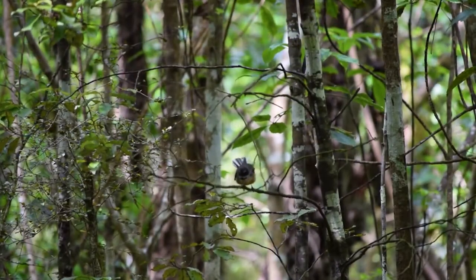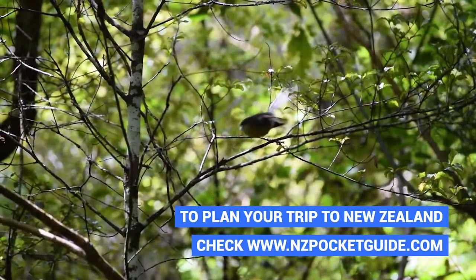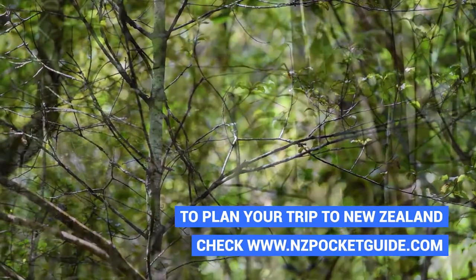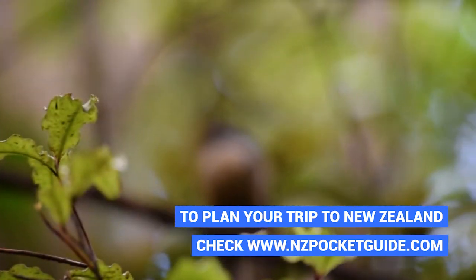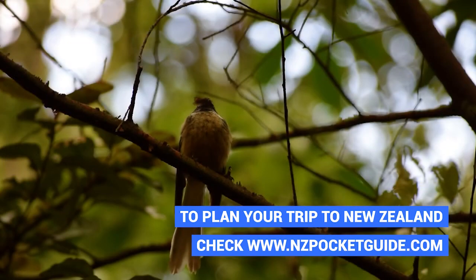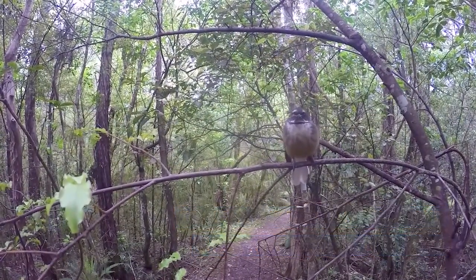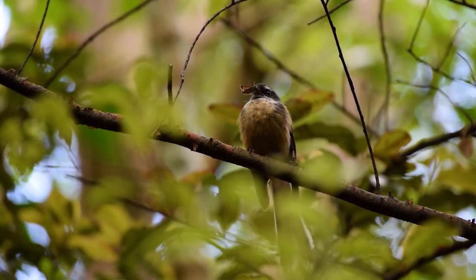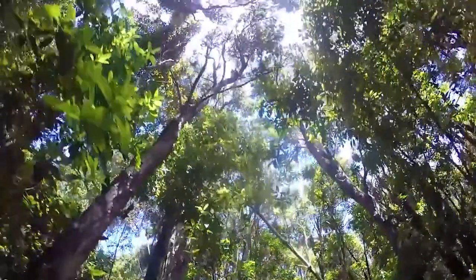It doesn't take us long to spot one of New Zealand's iconic native birds — the Fantail, or in Maori the Piwakawaka. It's named after its beautiful fan-like tail which allows it to do acrobatic movements in the air to catch bugs. The reason fantails are the most common native bird is because they produce a large number of young and feed them up to 100 times a day.